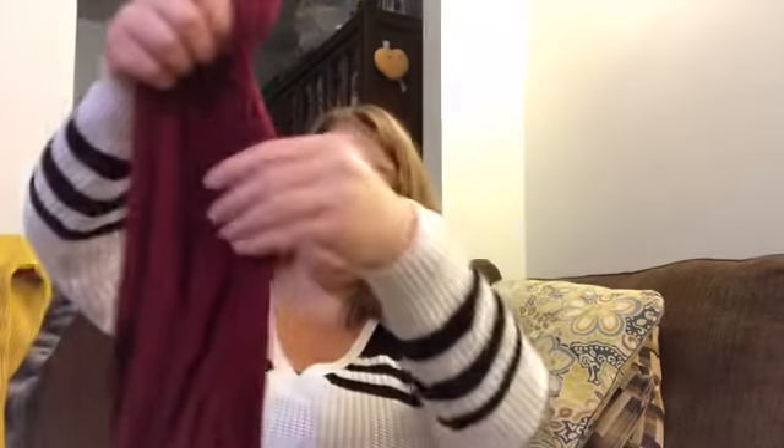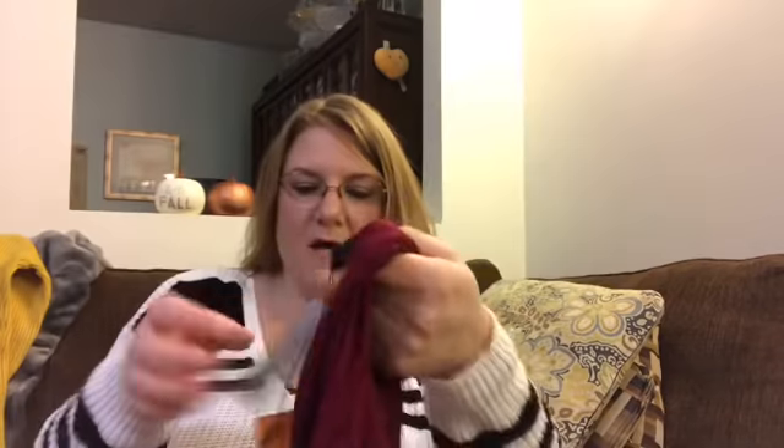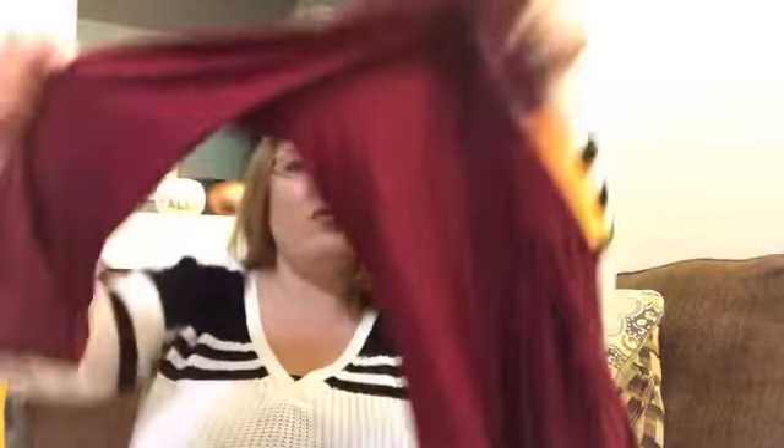And then the next thing is this cardigan, which I think I already have. This might be a little bit brighter though. I have like a burgundy one. This is kind of almost like a ruby red. It's Mixed by 41 Hawthorne Martinez Slab Knit, and it's burgundy in color. It's extra extra large and it's only $38. Not bad.